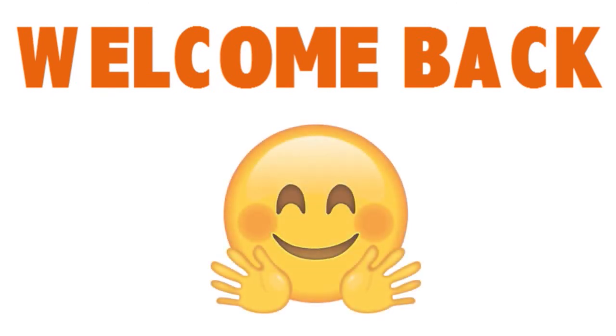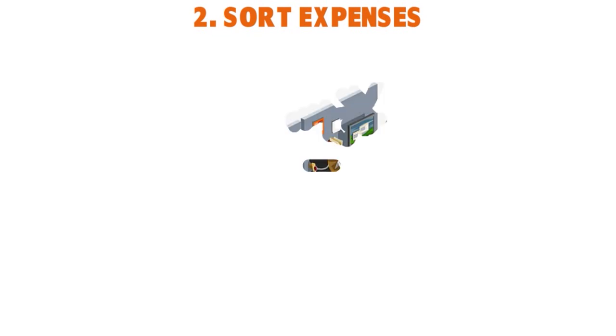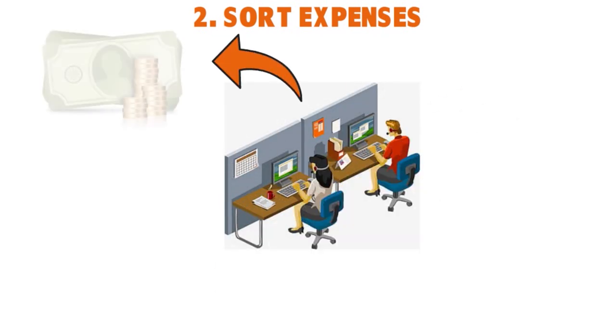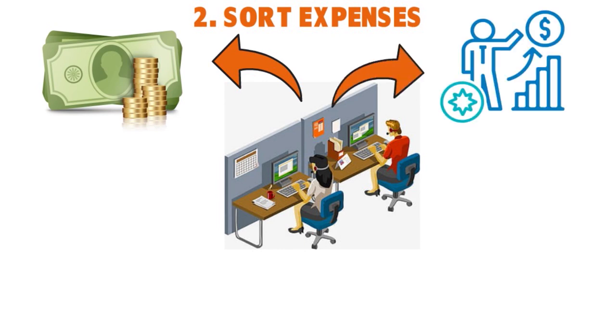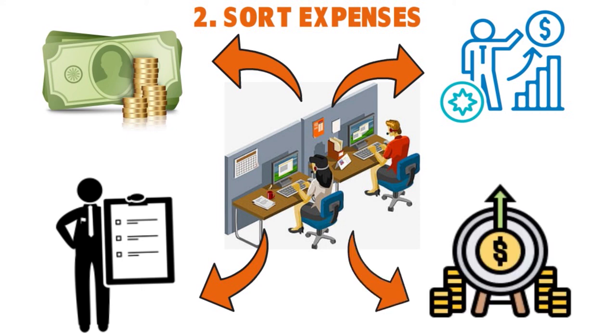Welcome back, folks, to another edition of Sweetie Kiwi. We're having a conversation around QuickBooks Self-Employed. I'm giving you a guide in simple English so you can implement today and start tracking your mileage, tracking your expenses, and expand your small business. I spoke to you about tracking mileage. Now let's talk about sorting expenses. With QuickBooks Self-Employed, you can easily sort and track expenses and keep tabs on your finances right from your phone.